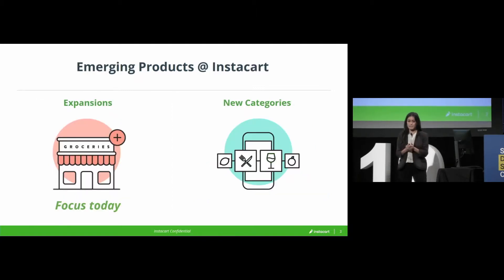Emerging products, my team, spans a few different domains, all geared towards pushing and expanding our business models. What that means in practice is coverage expansions — extending who and where we serve — as well as category expansions.